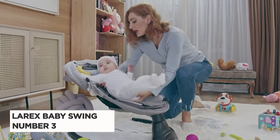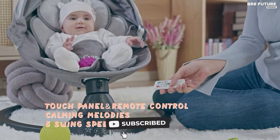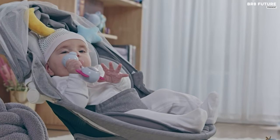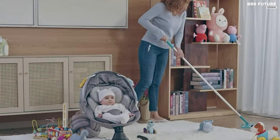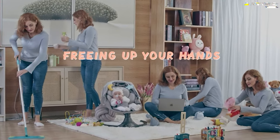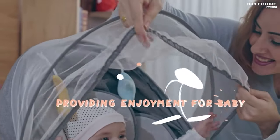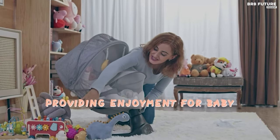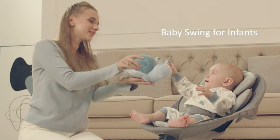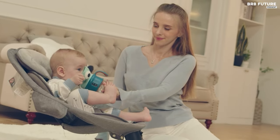Discover the Larex Baby Swings, ranked as the third best baby swing option on the market. Designed with meticulous attention to detail, this swing offers a myriad of features tailored to ensure both convenience and comfort for your little one. With five natural swing speeds, finding the perfect soothing motion for your baby is effortless. The touch panel and remote control functionality provide parents with flexibility in operation, allowing them to select from preset lullabies and choose timer settings ranging from 8 to 30 minutes. Moreover, the inclusion of a Bluetooth music player adds versatility, enabling parents to play their baby's favorite songs or select from the 10 preset lullabies. The swing's ultra-soft, removable seat pad and headrest ensure optimal comfort.